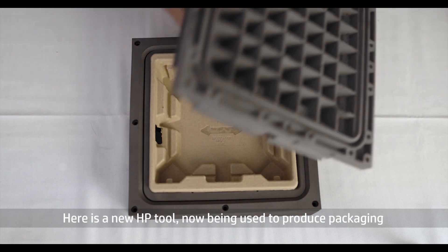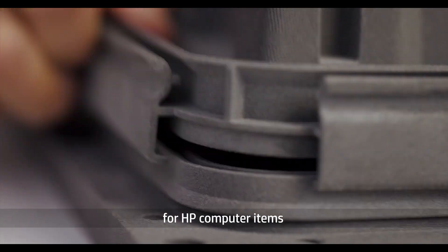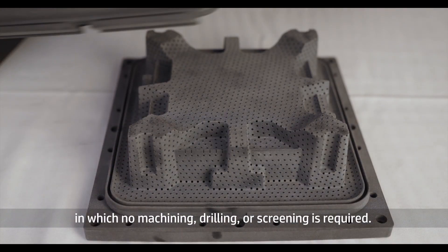Here is a new HP tool now being used to produce packaging for HP computer items, in which no machining, drilling, or screening is required.